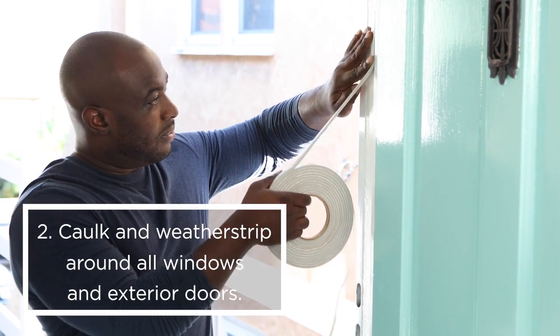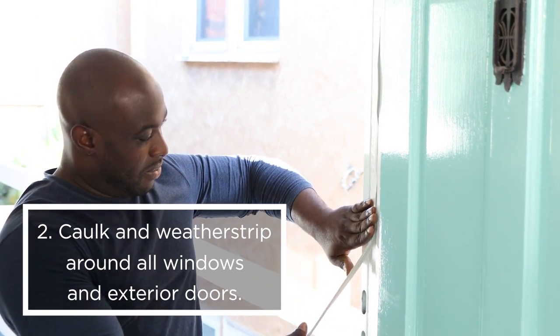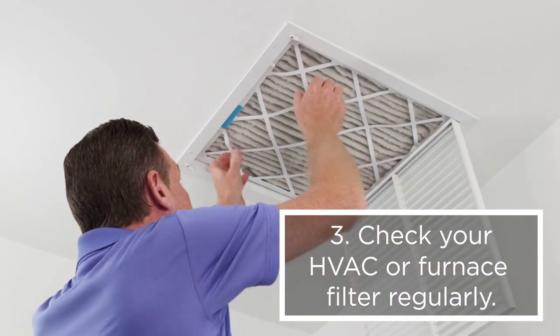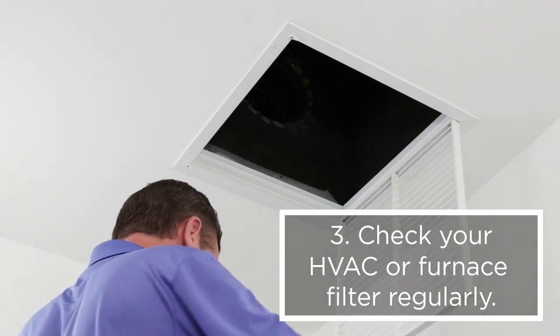2. Seal in warm air and energy savings by caulking and weatherstripping around all windows and exterior doors. 3. Check your HVAC or furnace filter regularly and replace it as needed to ensure your system is working efficiently.